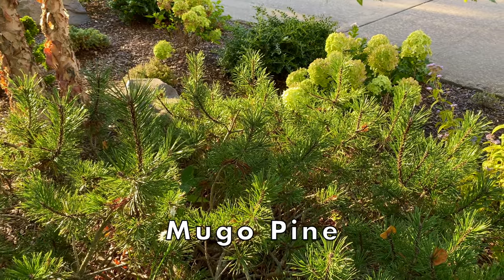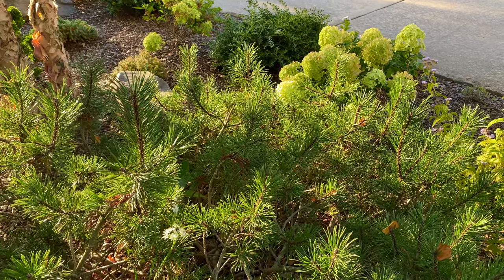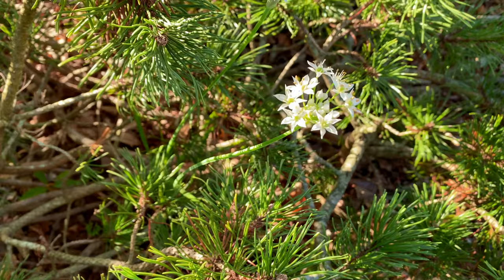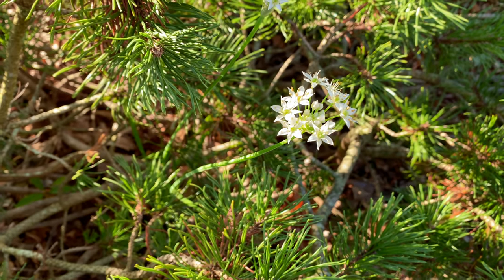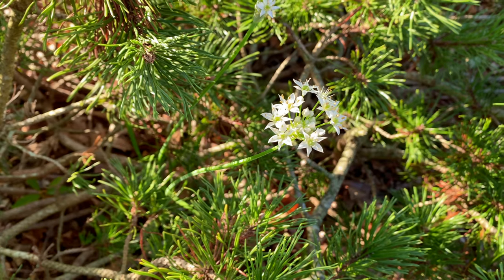I adore this mugo pine so much, partly because we've had it for so long. I probably should be mad at this garlic chive flower appearing within the mugo, but this morning I think it just looks so pretty.